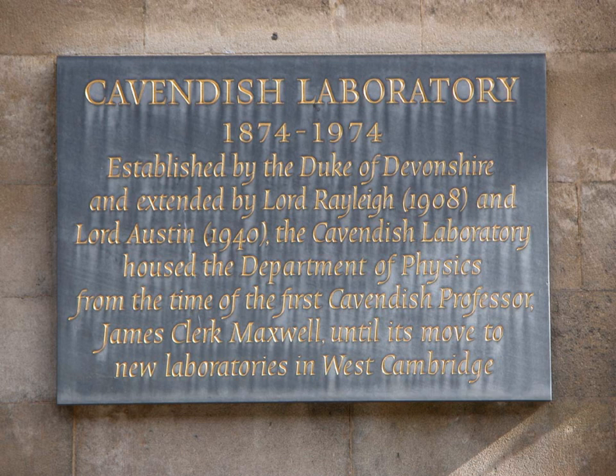The Cavendish Laboratory was initially located on the new museum's site, Free School Lane, in the centre of Cambridge. After perennial space problems, it moved to its present site in West Cambridge in the early 1970s.